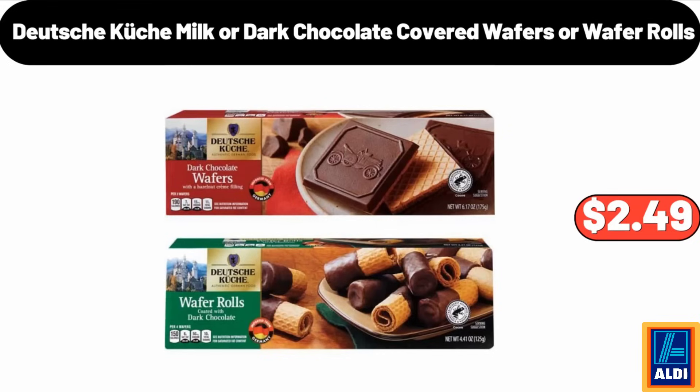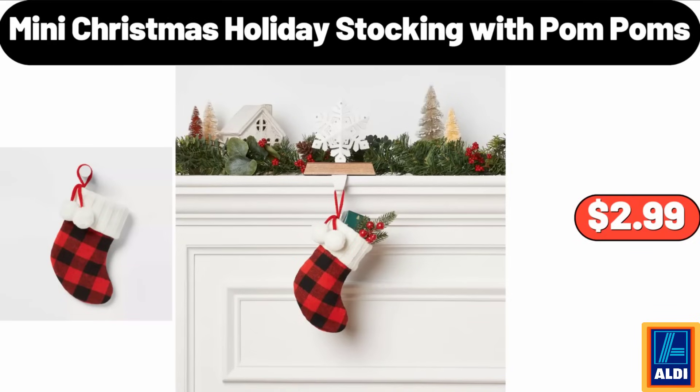Deutsche Kusch milk or dark chocolate covered wafers or wafer rolls, $2.49. Mini Christmas holiday stocking with pom poms, $2.99.